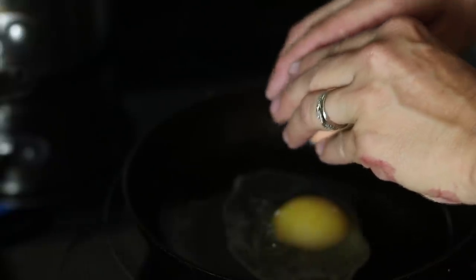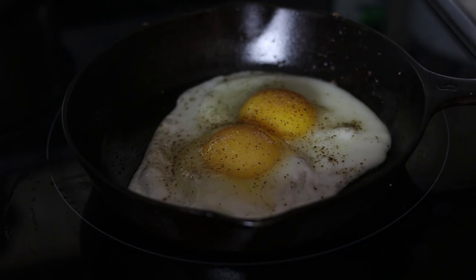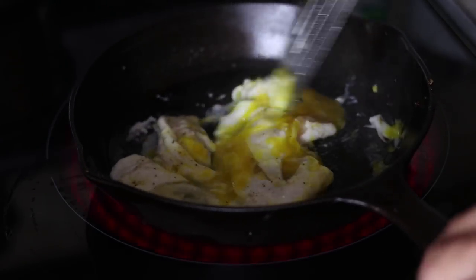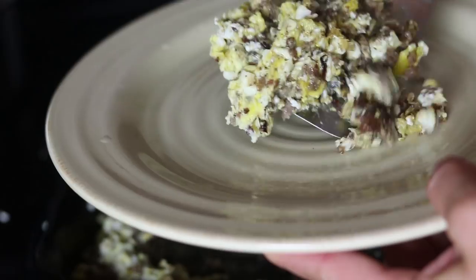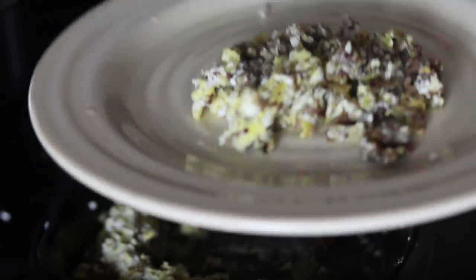After we finished eating breakfast, there were still a few people in my family that were hungry, so I cooked up some eggs and some leftover sausage that I had from breakfast yesterday morning, and served that to the children and my husband who still wanted a little bit more than just pancakes.